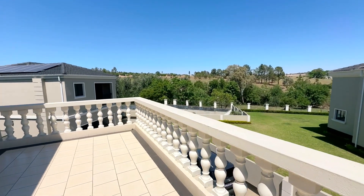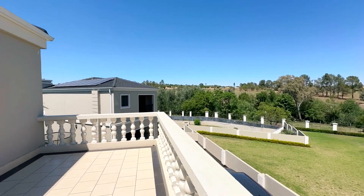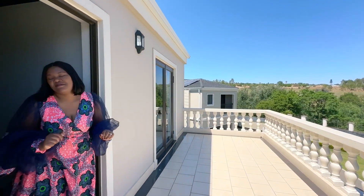What I like about this estate is that it's actually sitting right at the green belt, so you have that natural feel from the vegetation.